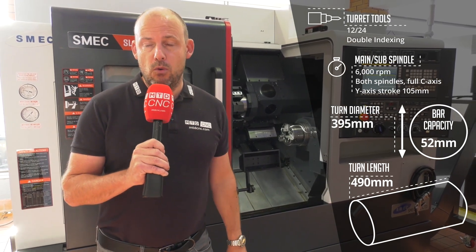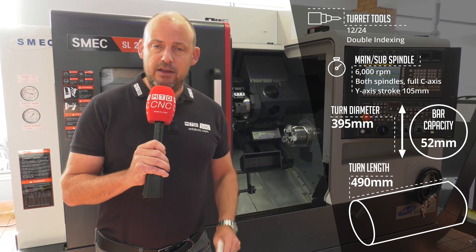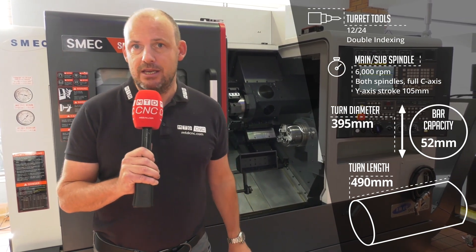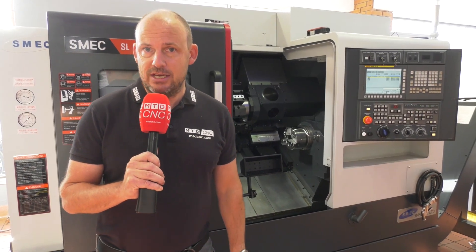Now the build of this machine is important as well. This is a one-piece casting turning centre. The fact that you've got that Y-axis and those two spindles and the driven tool capability means that you can do one-hit machining and more complicated components.